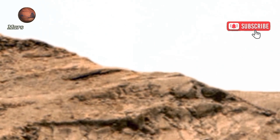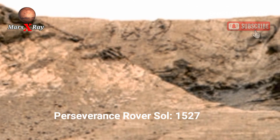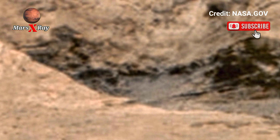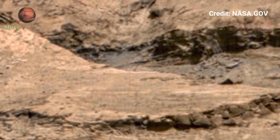Hi guys, welcome back to our YouTube channel. Mars X-ray — NASA's Mars Perseverance Rover, Sol 1527. NASA is retaking a panoramic video of Mars from the Perseverance Rover. NASA's Perseverance Rover delivers a stunning 360-degree view of Mars.